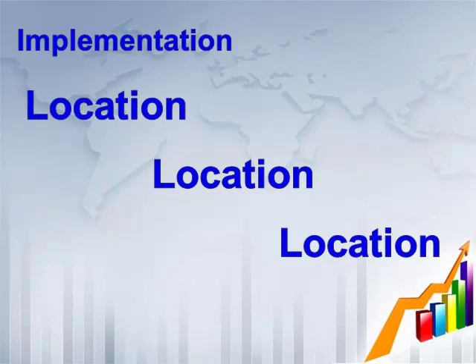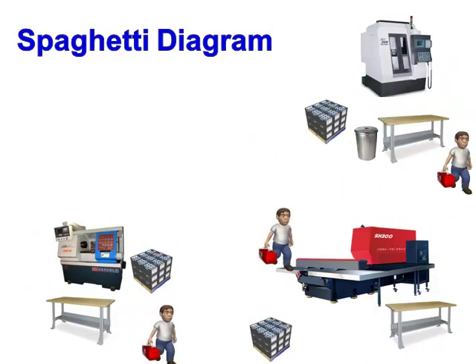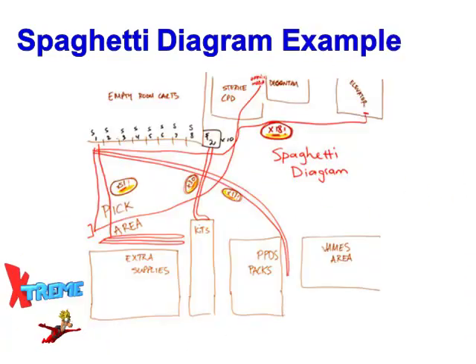When it comes to implementing Set in Order, it's just like real estate — it's all about location, location, location. The first thing we need to do is create a spaghetti diagram to determine where the operators have to travel to get the items they need for production. This is easily done by observing and tracking the operators as they go about their normal production. Here's an example of what a completed spaghetti diagram looks like — it does not have to be fancy.